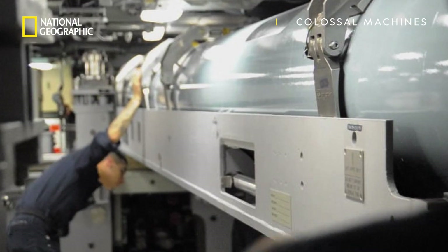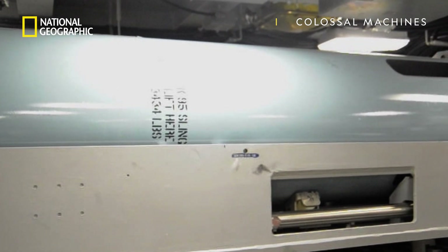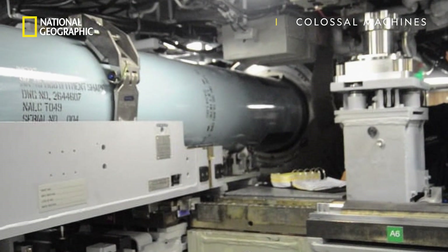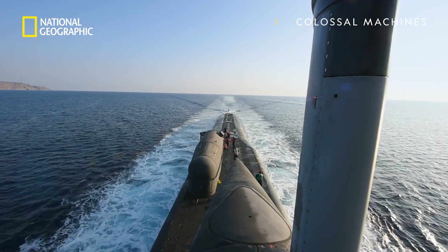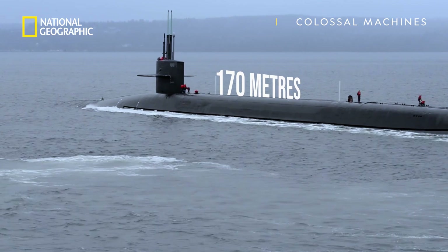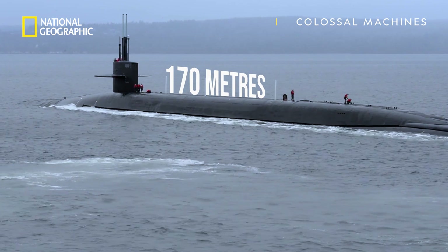A submarine needs to be designed based on the size of its payload and the size of its weapons. These are massive warheads, and so the Ohio class is exceptionally large. In order to strike the harmonious balance between size and weight to create a neutrally buoyant physical thing in the water — that's pretty incredible engineering. Lengthwise, the Ohio measures 170 metres from stern to bow.